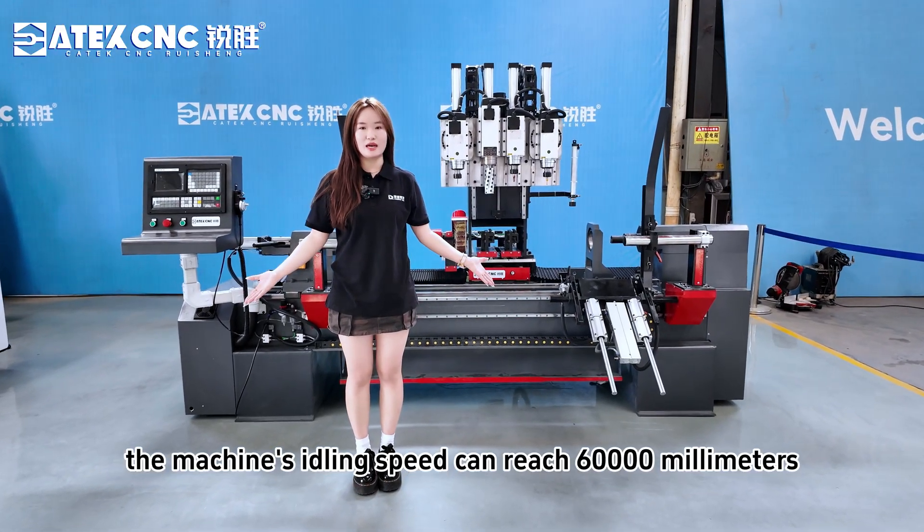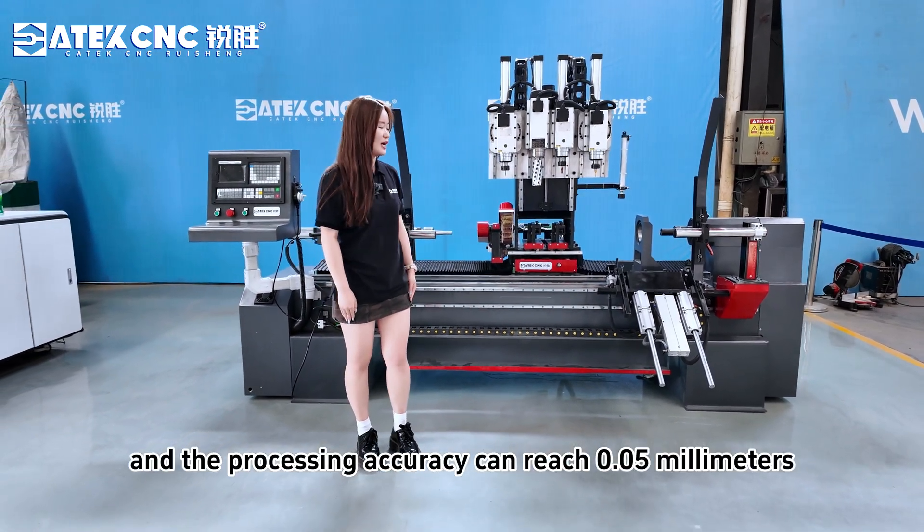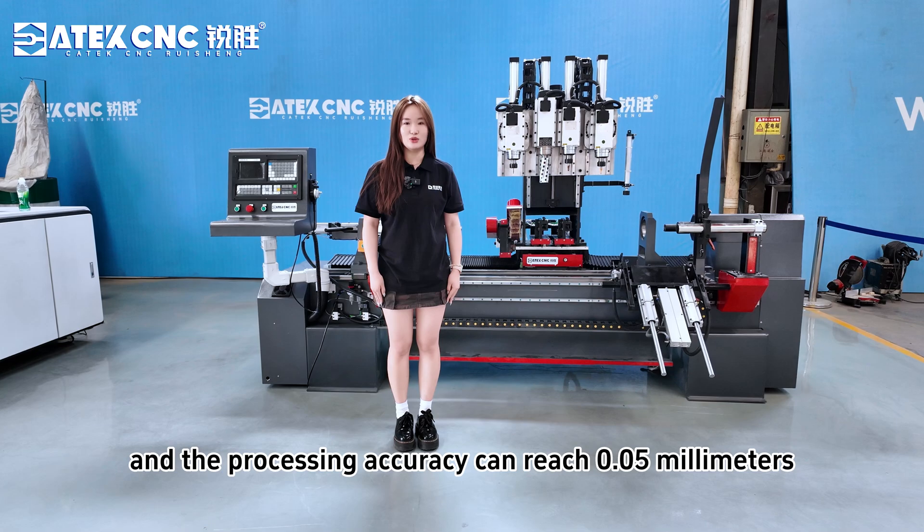The machine's operating speed can reach 60,000mm per minute, and the processing accuracy can reach 0.05mm.